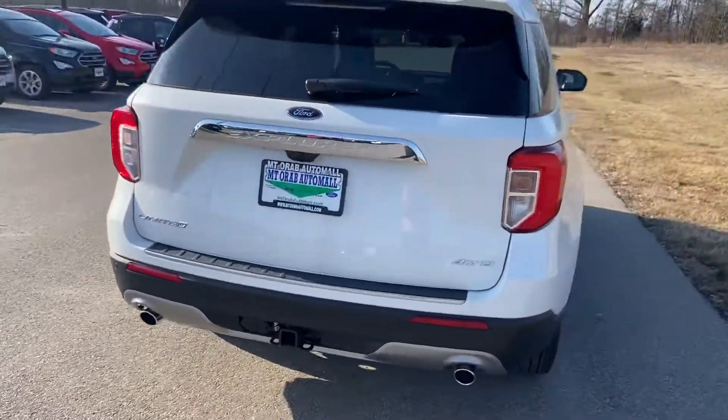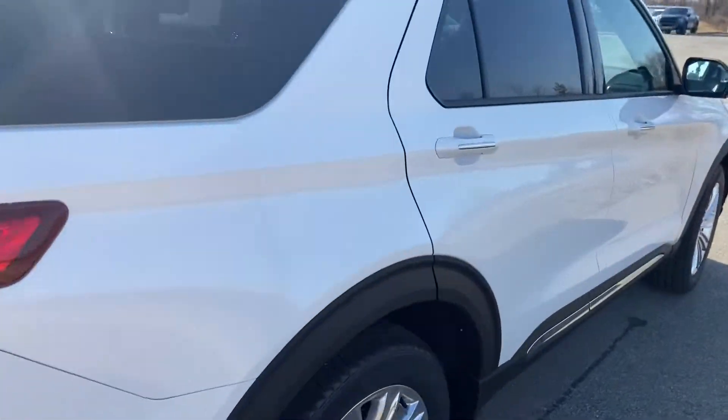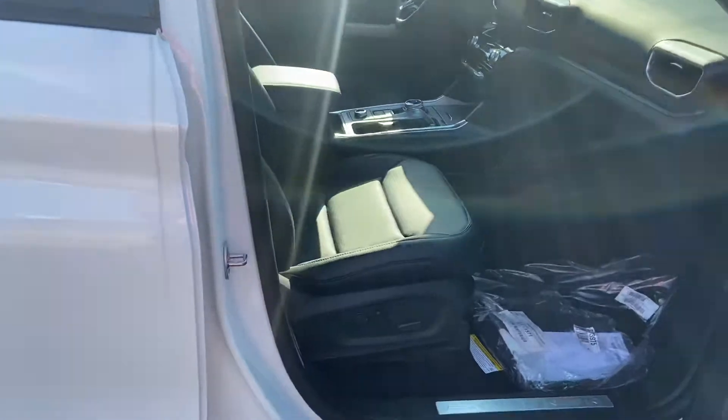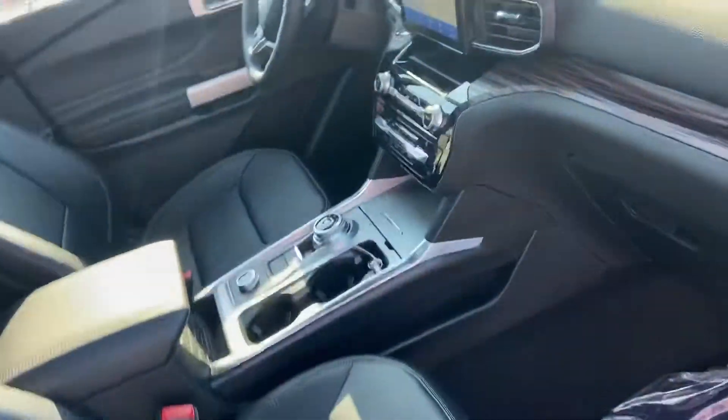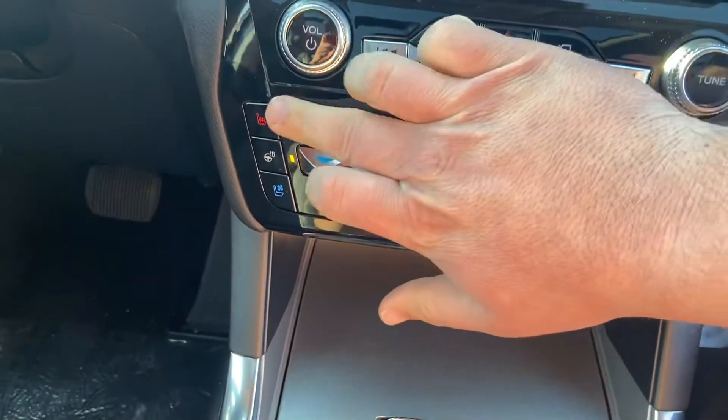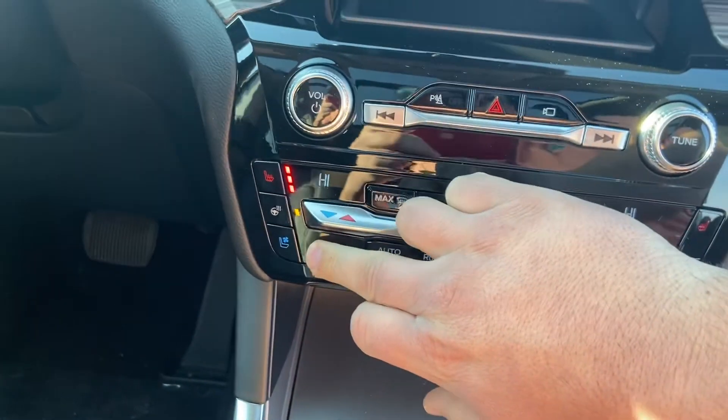We're going to walk around here and check out some of the interior features as well. Being a Limited, it's going to have just about all the features you can think of. Right off the rip you can see we have the leather seating, push button start, heated seats, heated steering wheel, and AC seats.